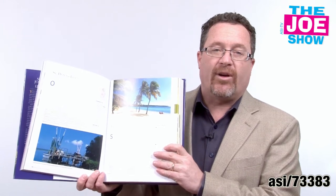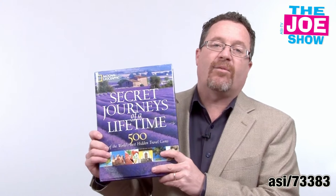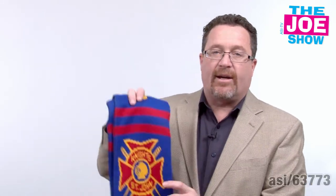And of course, it has great National Geographic photography and writing inside. You're going to get the front page totally customized for you so you can dedicate it to your clients, thanking them for a year's worth of great business.